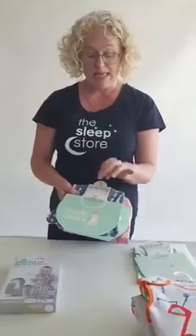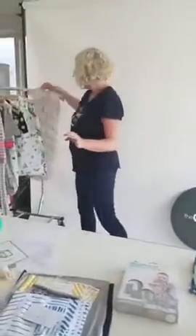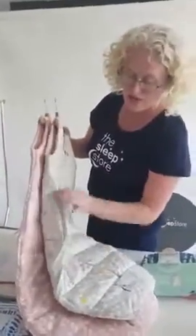Next week we'll also have 80 boxes of Ergo Pouch summer bags arriving, so if you're waiting for an Ergo Pouch bag just wait one more week. There are two styles: the sheeting bag which is smooth cotton with stretchy panels, and the jersey bags which are stretchy all over - both in summer weight.